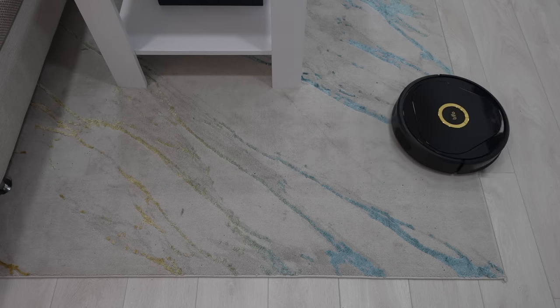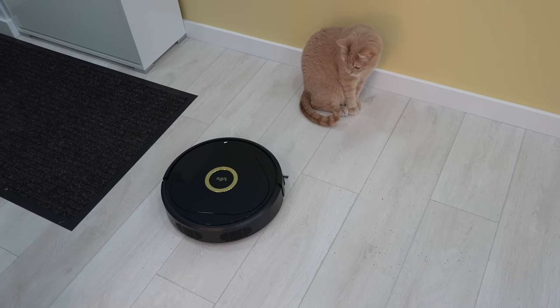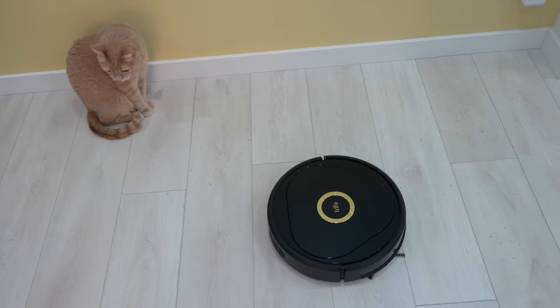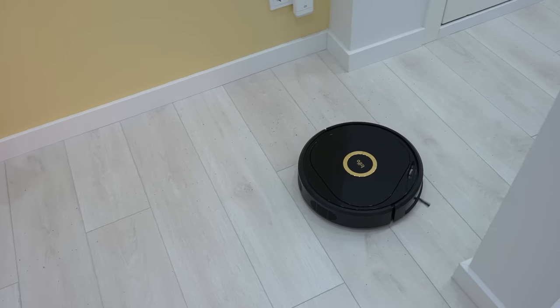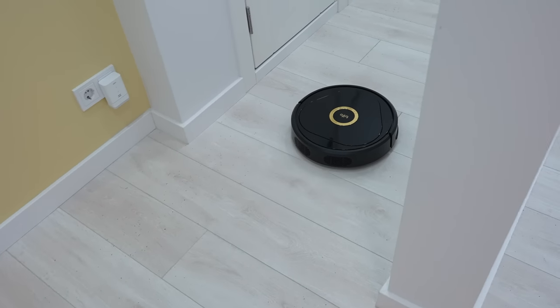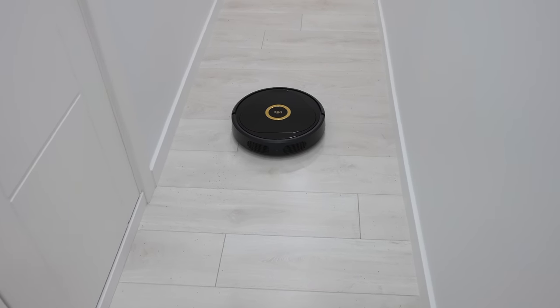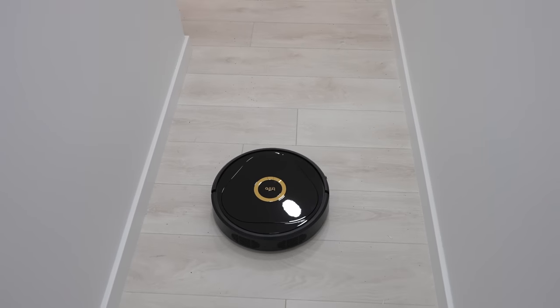For comparison purposes, I spread shredded black tea leaves and other dirt all over the floor. After the robot finished cleaning, the entire apartment was very clean and there was still over 25% of battery left, even though I used the device in maximum suction power mode.